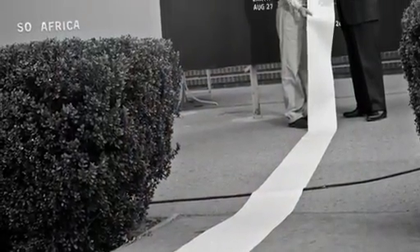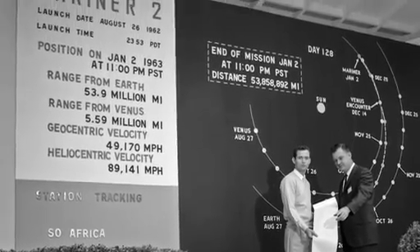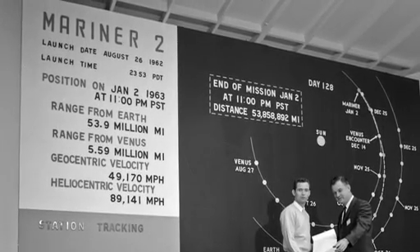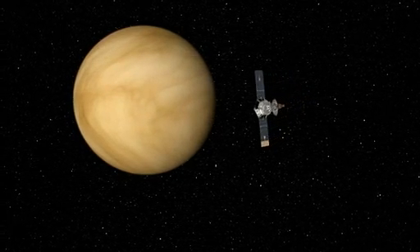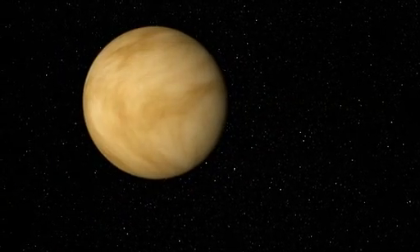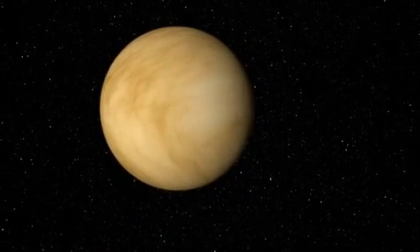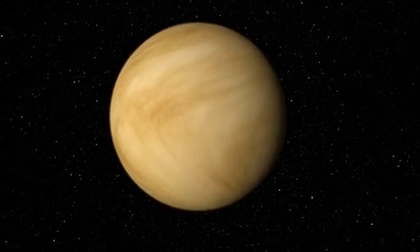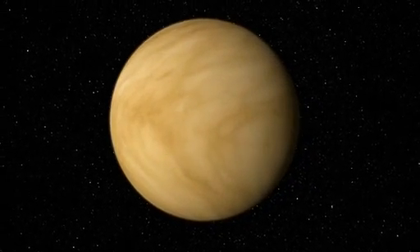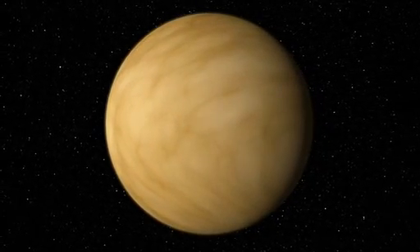Scientists were elated, although most of the results were more confirmations than new discoveries. There was no onboard camera, so there were no pictures. There was also no sign of a magnetic field or a radiation belt like Earth's. For a planet considered Earth's twin for its size and near proximity, Venus revealed itself to be a hellish world filled with carbon dioxide, where surface temperatures are hot enough to melt lead.